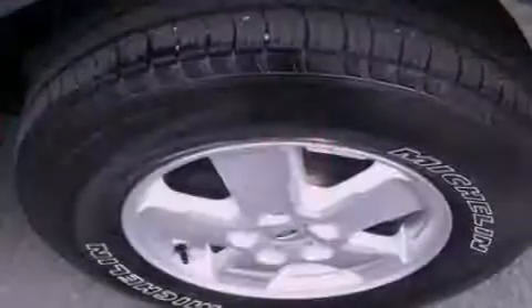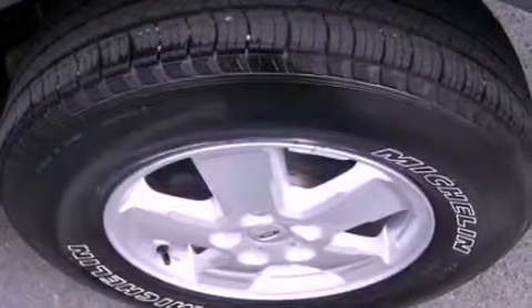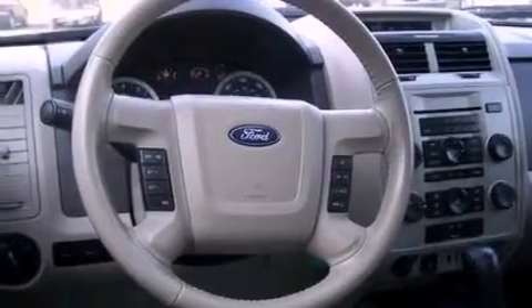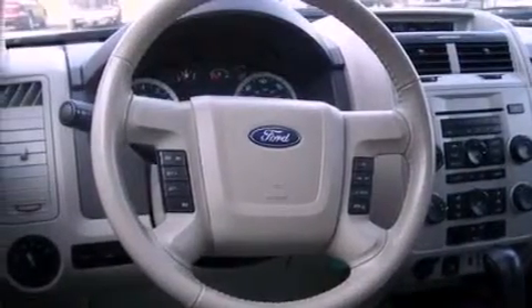The following features are also included: cruise control, an auto-dimming rearview mirror, external temperature display, a leather-wrapped steering wheel, a four-wheel independent suspension, front fog lights, dusk-sensing headlights, an anti-lock braking system, side curtain airbags, and roof rails.